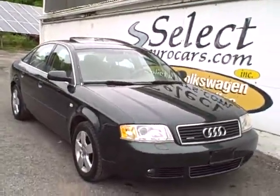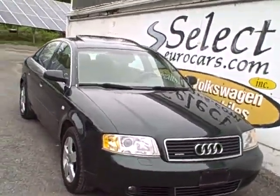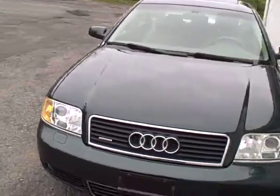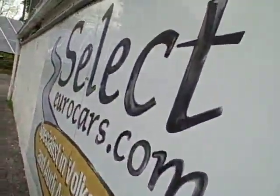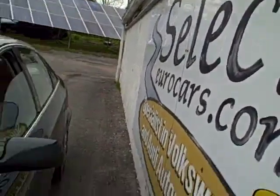2003 Audi A6 Quattro, all-wheel drive all the time. Just traded here at Select Eurocars, where we're open seven days a week and we've specialized in Volkswagen and Audi for over 35 years.